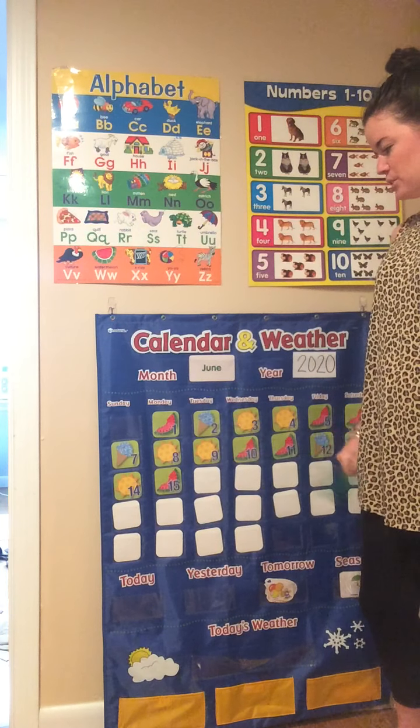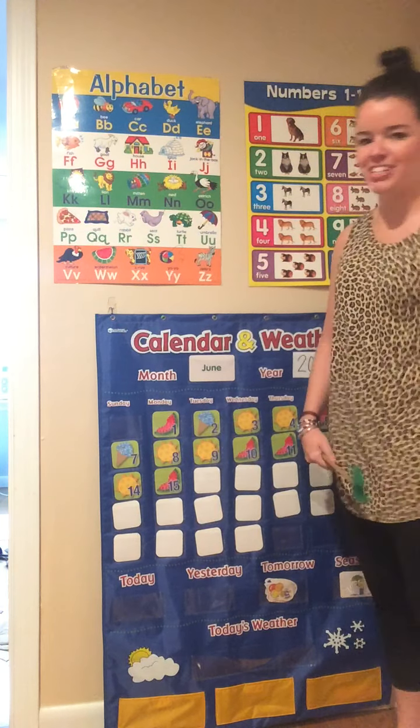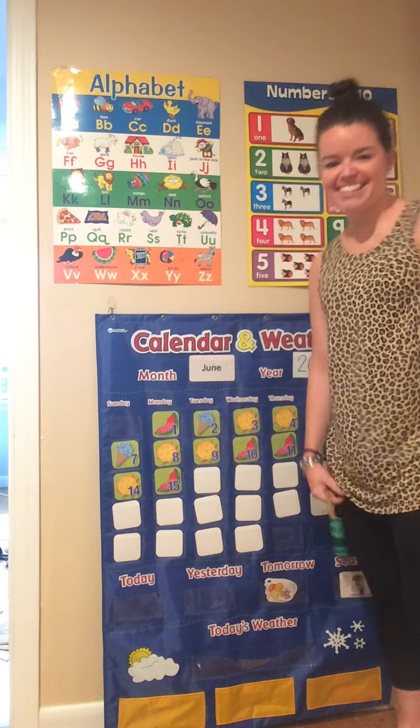Tuesday, Tuesday, Tuesday. All day long. All day long.